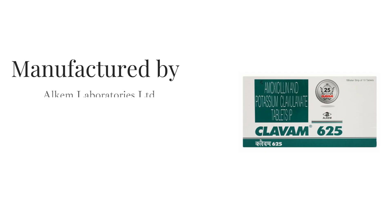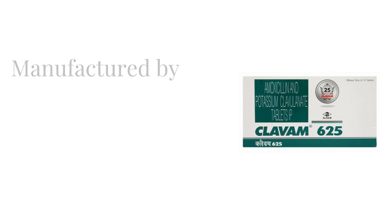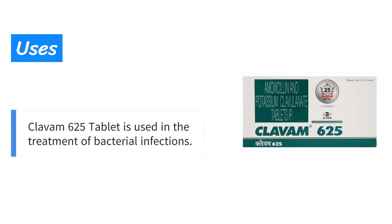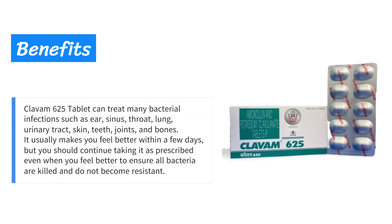Manufactured by Alchem Laboratories Limited, Clavom 625 tablet is used in the treatment of bacterial infections. Clavom 625 tablet can treat many bacterial infections such as ear, sinus, throat, lung, urinary tract, skin, teeth, joints,